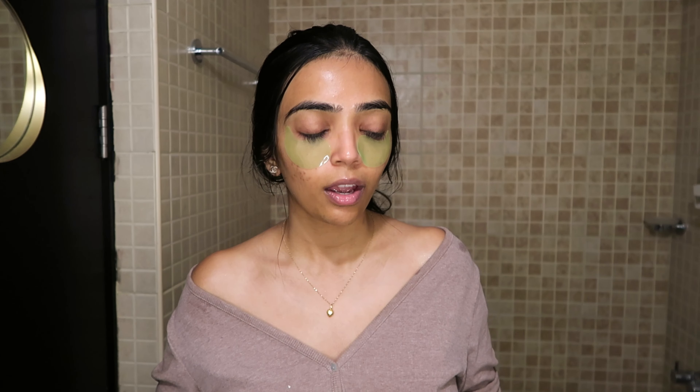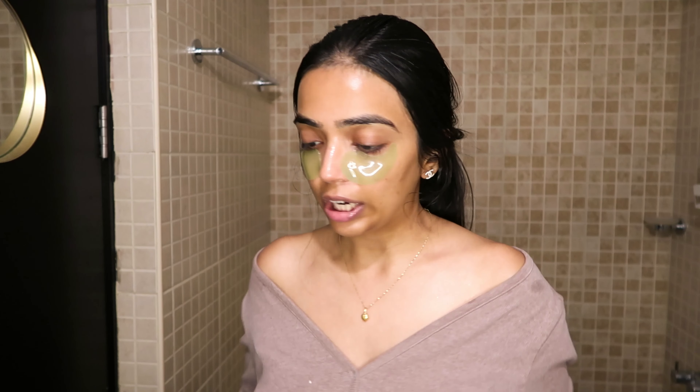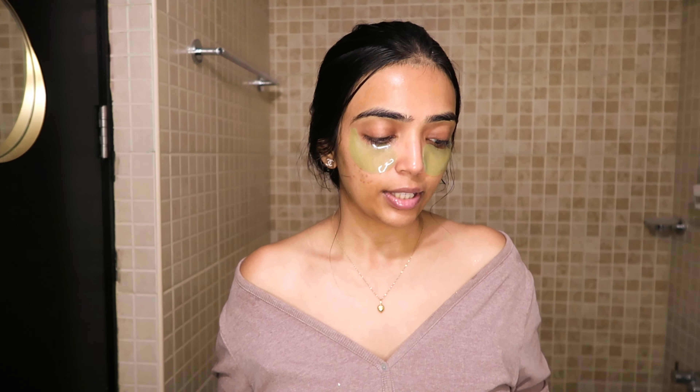The next step is a lip balm. The one I'm using right now is by Laneige — it's their gummy bear variant. I really like it because of the smell. I'm going to lather a lot of it.